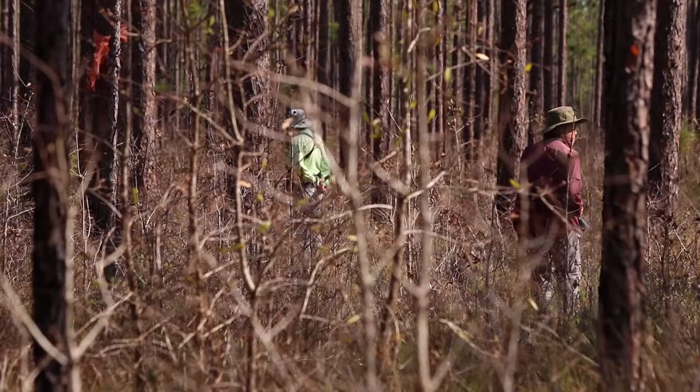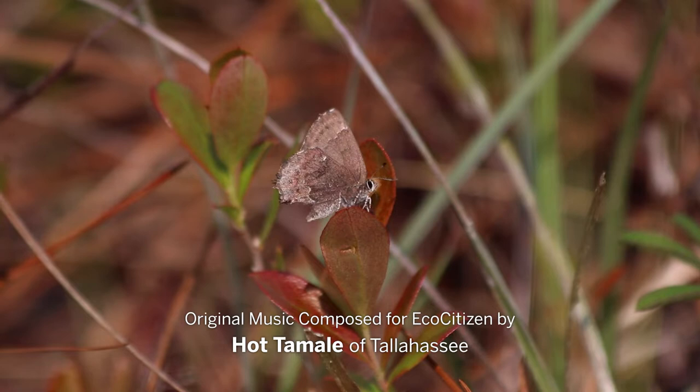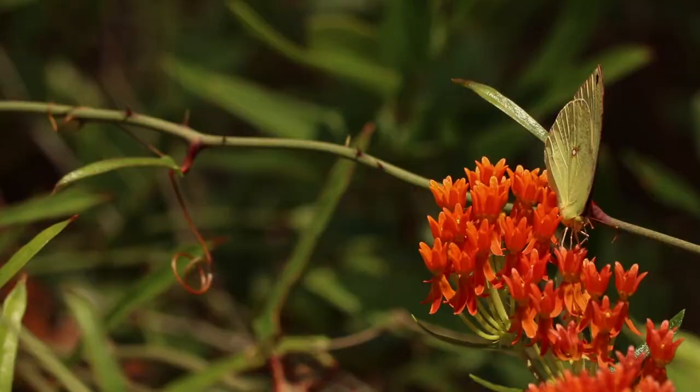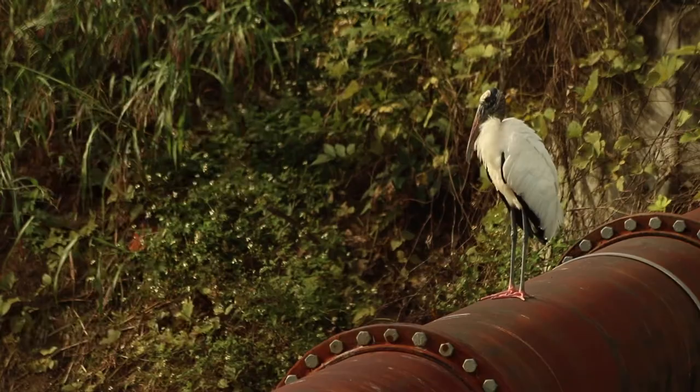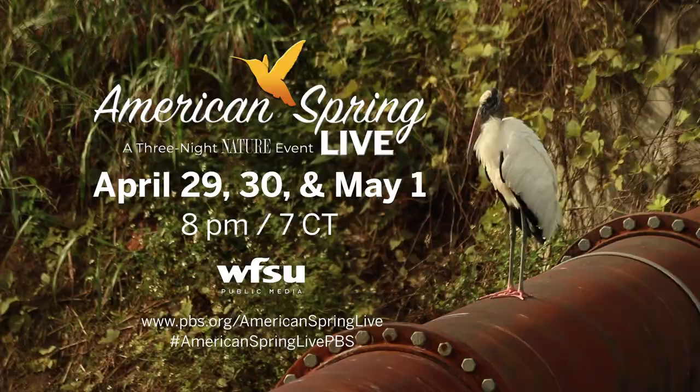In our next EcoCitizen adventure, we're not that far away from where we were today. There's a lot going on just outside of Tallahassee in the Apalachicola National Forest. Funding for WFSU EcoCitizen was provided by Nature and the City of Tallahassee. Tune in to WFSU-TV on April 29th, 30th, and May 1st for Nature American Spring Live at 8pm.